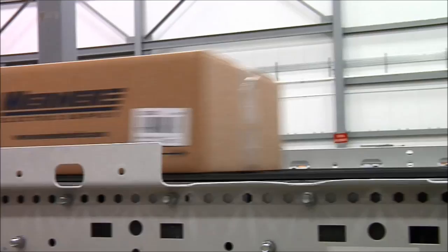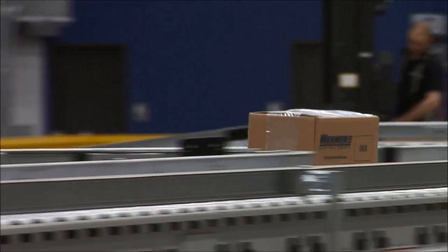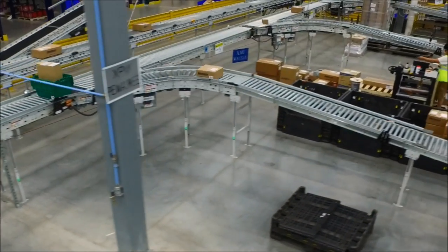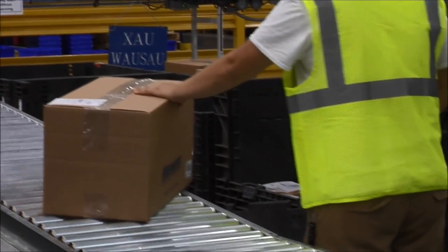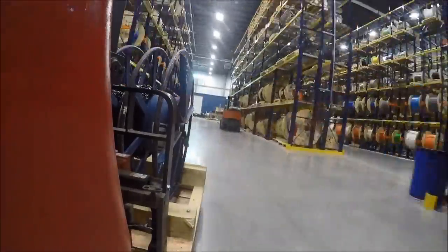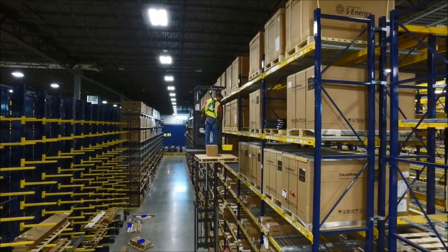At shipping, the cartons are scanned prior to sorting. Steerable wheel sorters divert your order carton to the appropriate shipping door. The sort point depends on your address and the shipping method you requested. After cartons are automatically sorted, warehouse staff sorts by destination and delivery route. If your order includes bulk items, it is selected, picked, and delivered to shipping.